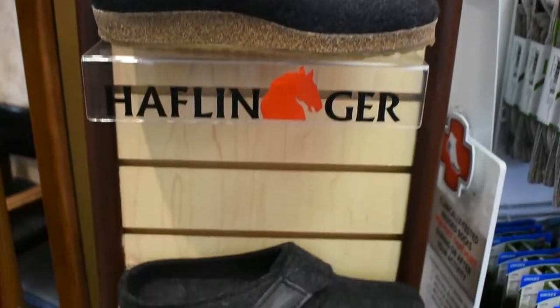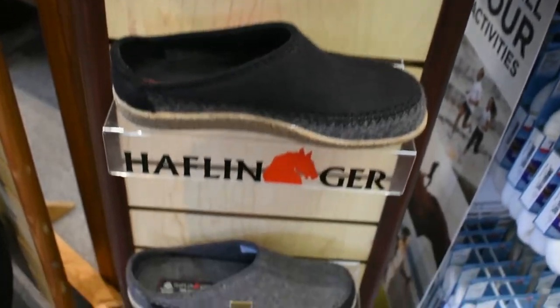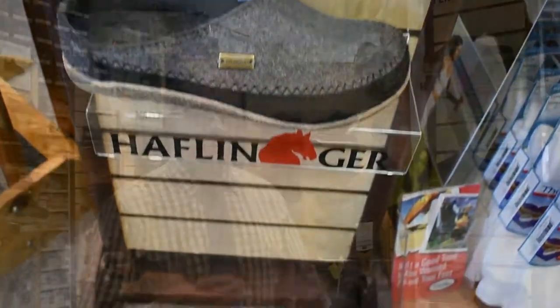For example, for plantar fasciitis, any kind of heel spurs, even for neuromas — they would actually be quite adequate, if not the best house slipper out there for you.